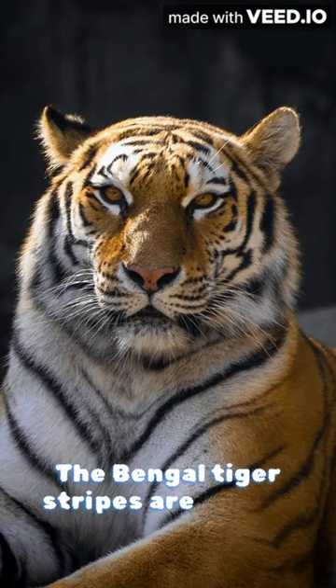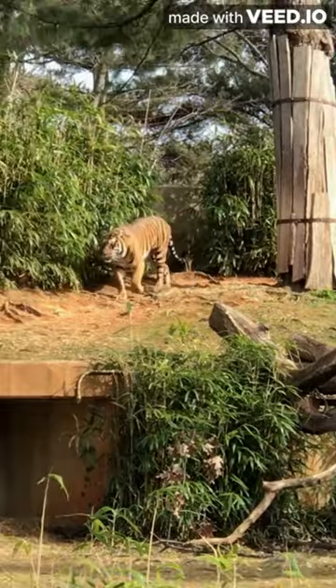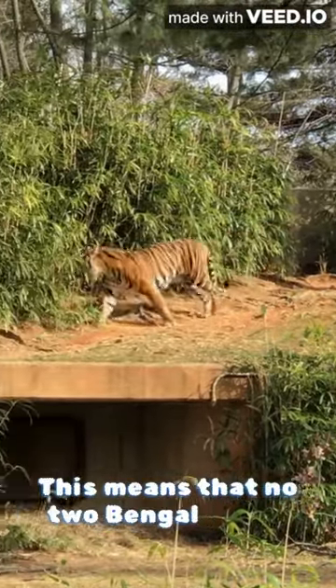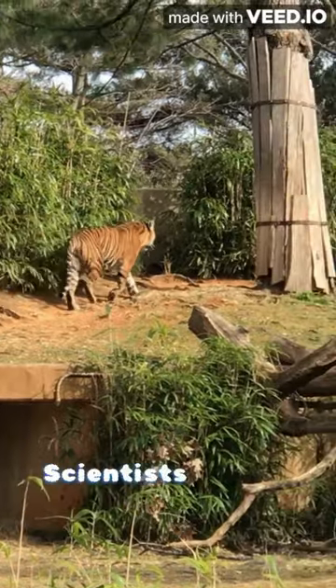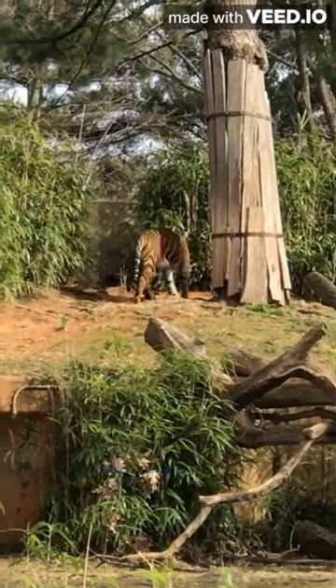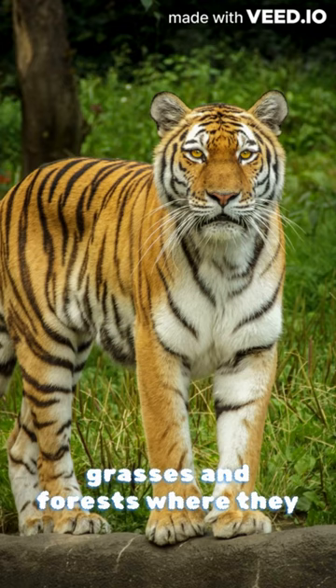The Bengal tiger's stripes are unique to each individual, just like human fingerprints. This means that no two Bengal tigers have the exact same pattern of stripes. Scientists believe that these stripes help the tigers to camouflage themselves in the tall grasses and forests where they live.